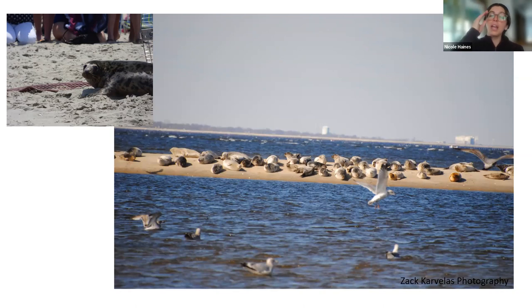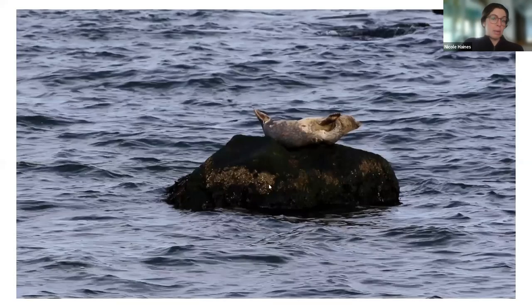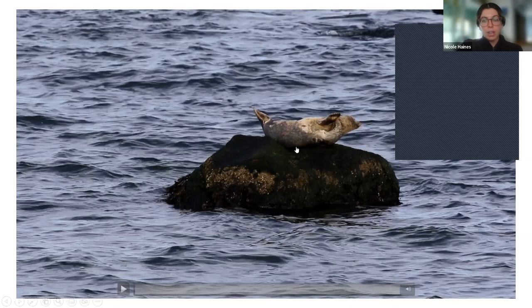Seals are protected by the Marine Mammal Protection Act. On our eco cruises, we keep our distance — about 50 yards from dolphins, porpoises, and seals, and 100 yards from whales. On two or three of our cruises this year we saw whales — I saw three humpback whales on our first cruise. Here's a video of a seal on a rock.